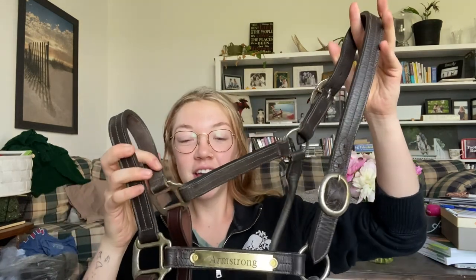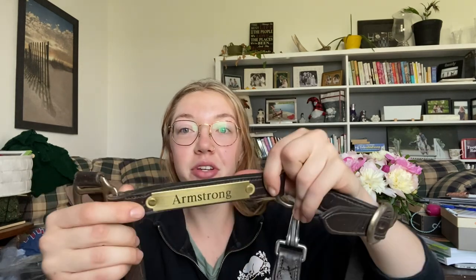The first thing isn't very exciting but it's just a necessity. I needed to get this leather halter fixed. The last horse I used it on stepped on part of it, so it snapped the back nose piece and broke a couple of the clasps. I also wanted to upgrade the metal plate engraving — it said my old horse's name but now it just says Armstrong, which is my last name. Not too exciting, but really good to have a nice quality leather halter on hand.